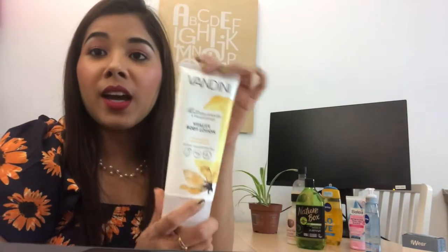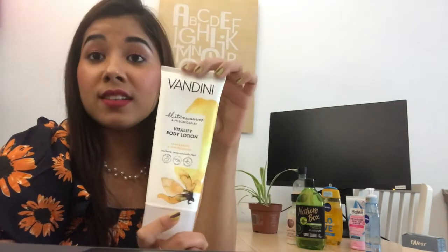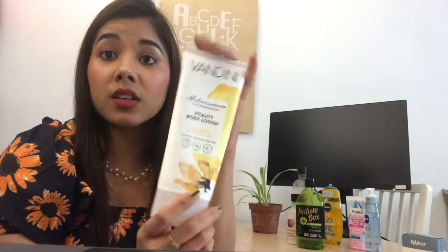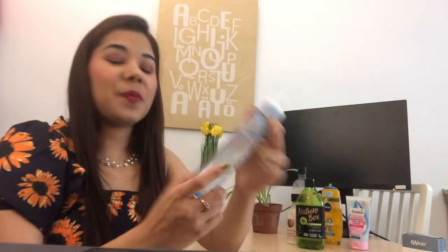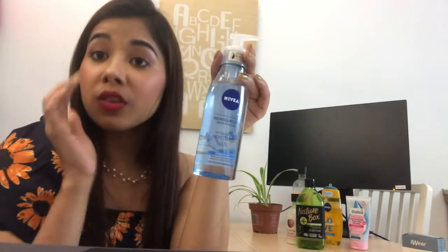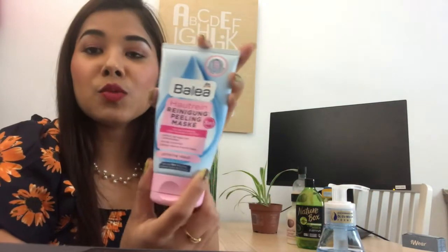I got Vandina as a gift on my birthday from a friend. I wasn't sure about the brand, but Vandina works really well — I apply it as a body moisturizer. Then this Nivea serum I use as a makeup remover. After removing my makeup, I take a bit in my hand and apply it across my face because it is also really moisturizing, and it's easily available even in India in any store.